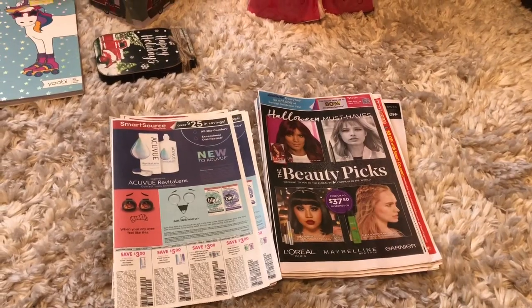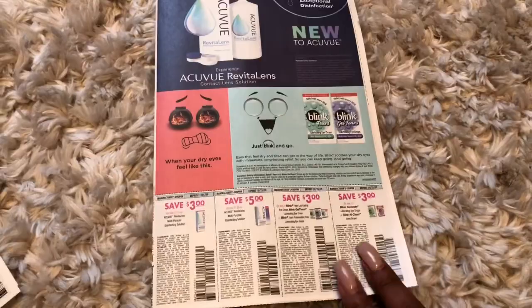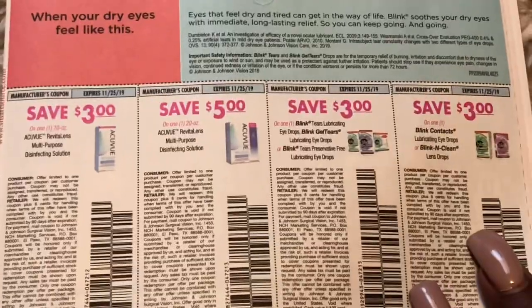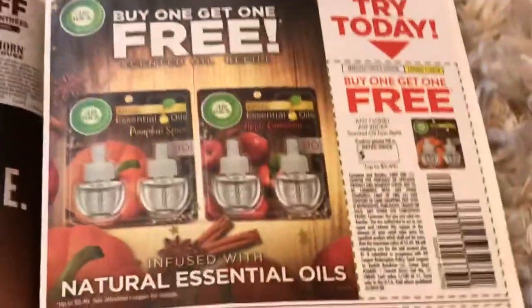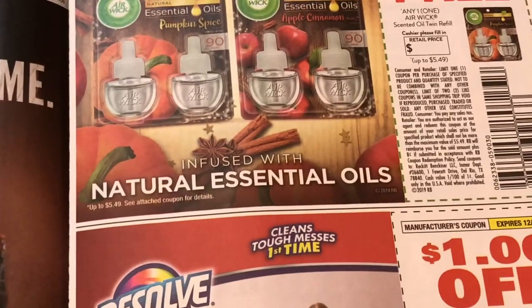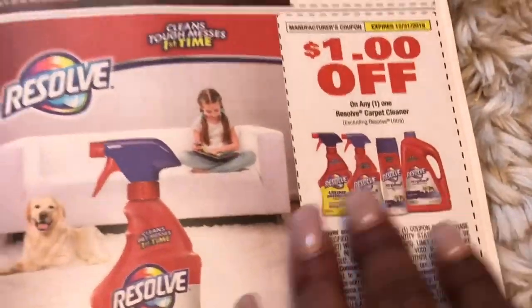It looks like we are getting some contact solution coupons — Acuvue and Blink — a $3 off and a $5 off. On this side there's an advertisement, and it looks like we're getting a buy one get one free on any Air Wick scented twin oil refill for a max value of $5.49, and a dollar off the Resolve.